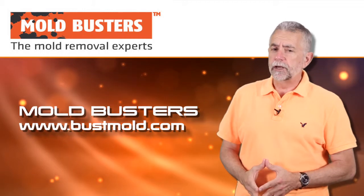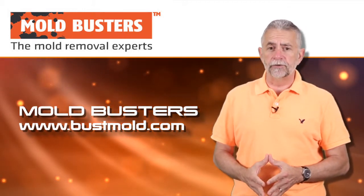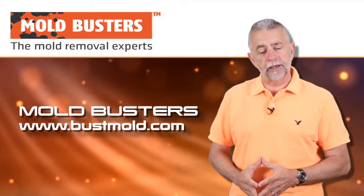For more information, please be sure to visit us on the web at www.bustmold.com and check us out on Facebook as well.